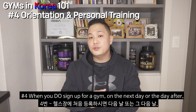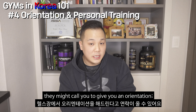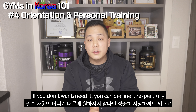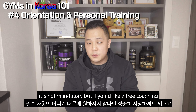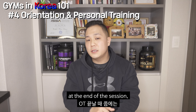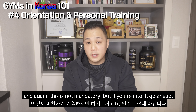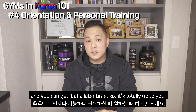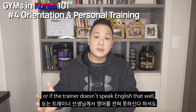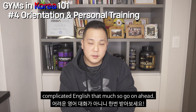Number four: when you do sign up for a gym, the next day or the day after, they might call you to give you an orientation — they call it the OT. It's basically a free training session. If you don't want it, you can decline respectfully; it's not mandatory. But if you'd like free coaching and a tour, then by all means go ahead. At the end of the session, they might ask if you're interested in personal training sessions. Again, this is not mandatory — you could get it at a later time. Even if you don't speak Korean or the trainer doesn't speak English well, showing you how to use certain machines doesn't require much language.